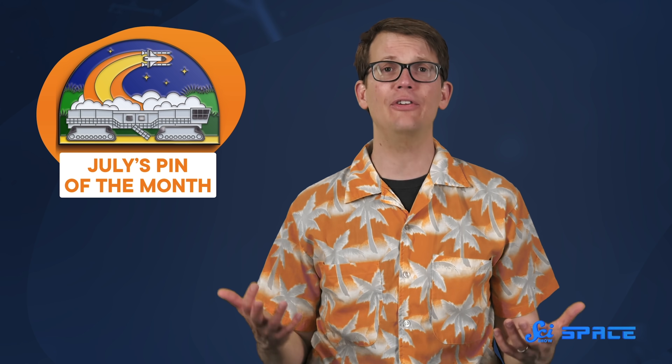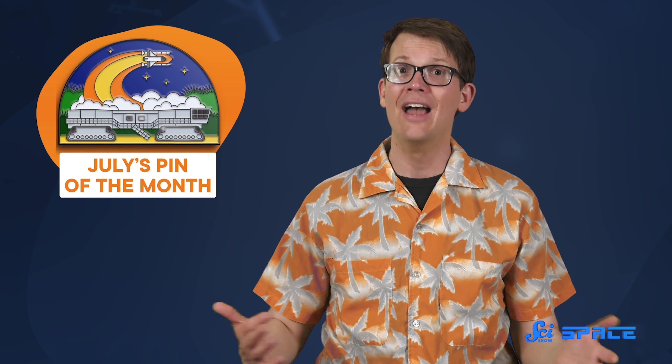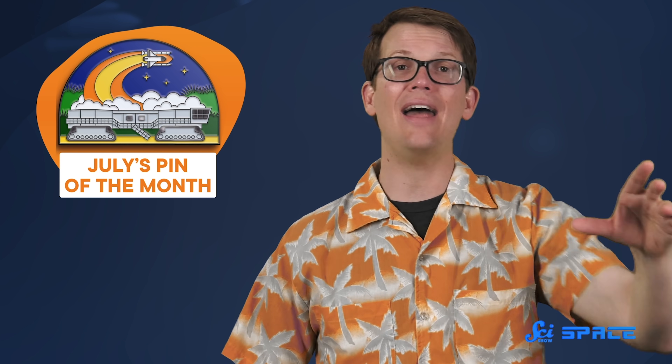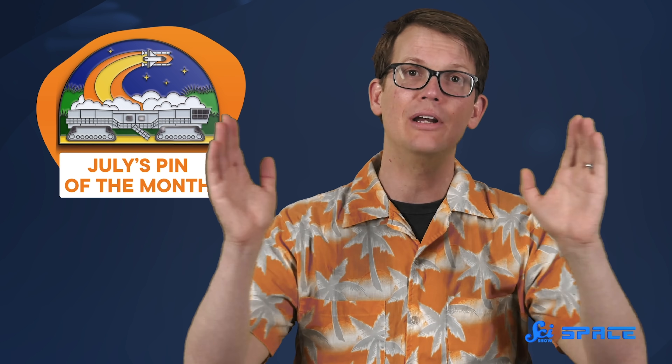Thanks for watching this episode of SciShow Space. Before you go, you may be aware that July is almost over, and with that, July's pin of the month is almost gone. If you want to get this incredibly cute design of the crawler transporter that crawled us all the way to the Moon and is still in service today, you only have until the end of the month to preorder at the link in the description. After that, it's gone forever. But do not worry, because we have another great pin planned for next month.